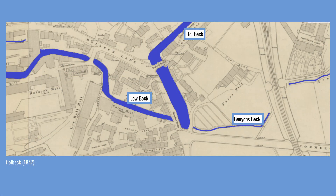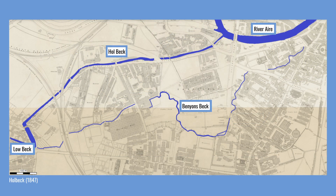This map of Holbeck in 1847 shows how essential the beck was to the industry in this place. Mills nestled close to the beck to take advantage of the valuable water. Here at the south-western end of Water Lane there was a meander and weir. Lowbeck was split by engineers into the Holbeck and Benyansbeck. The Holbeck would briefly head north before taking a relatively straight course east to join the River Aire. Benyansbeck would take a more meandering route further east, eventually joining the Aire closer to Leeds Bridge.